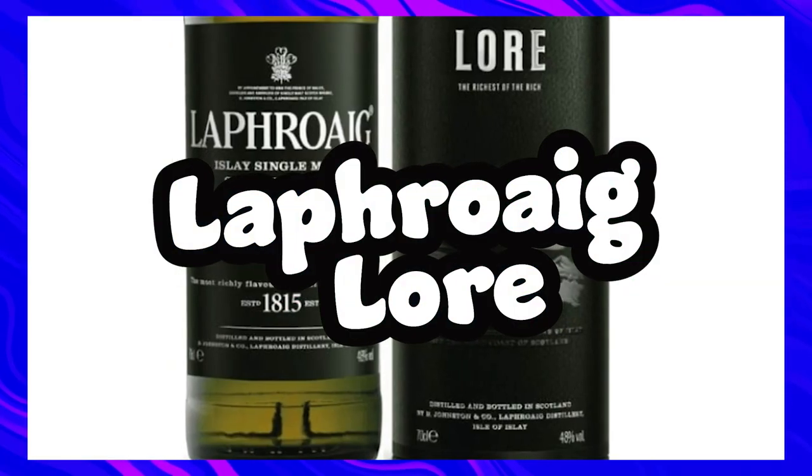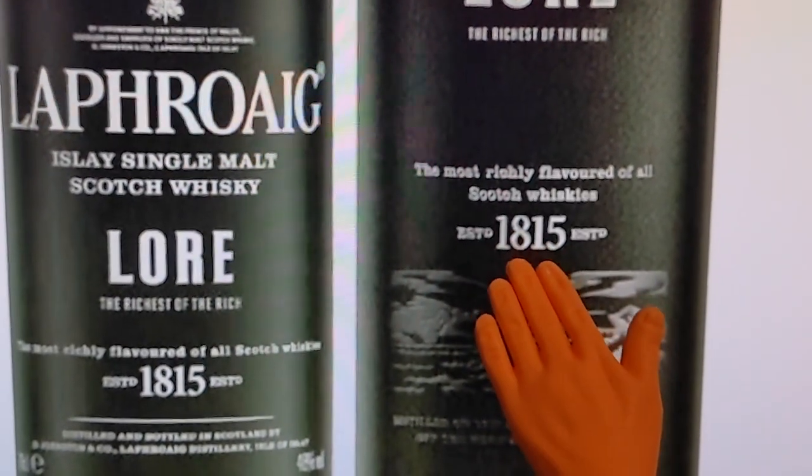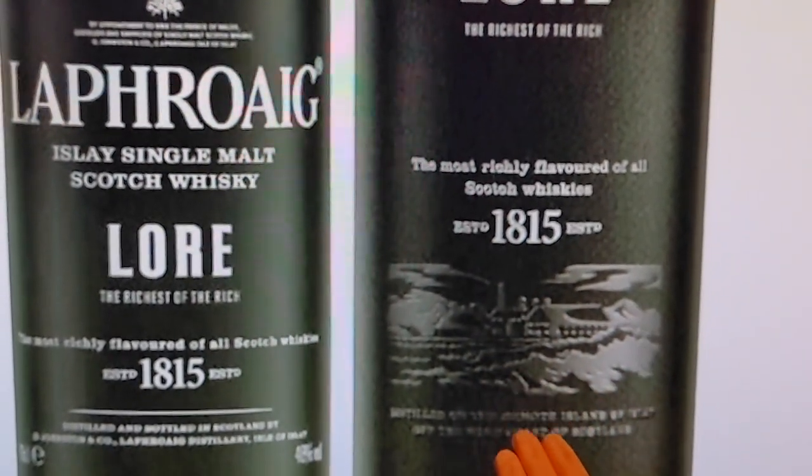First on the hit list is Laphroaig Lore at £60 — it's close to the highest price I've yet to pay for whiskey, but this bottle is most likely the first one on this list I'll be able to get my hands on soon. The Laphroaig 10 Sherry Oak was my Laphroaig awakening, and since then I've enjoyed the standard 10, the cask strength and the quarter cask, so this non-age statement had to be on the list because so many people have said positive things about it.